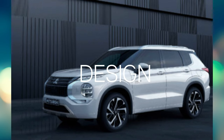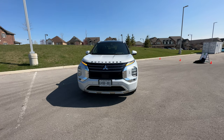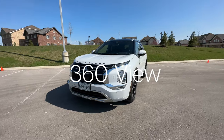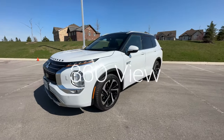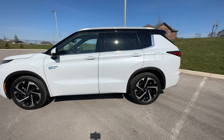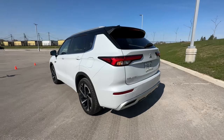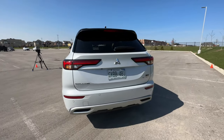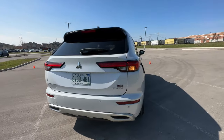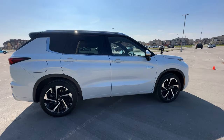This is a fourth-generation redesign of the Outlander PHEV. It's got that bold, rugged design language, and their theory is: why mess with the success of it? I agree. A lot of people looking for a full-size SUV want something boxier, more stand-up-ish, more rugged-looking. That gives them a feel of capability, and this vehicle does have off-roading capabilities.